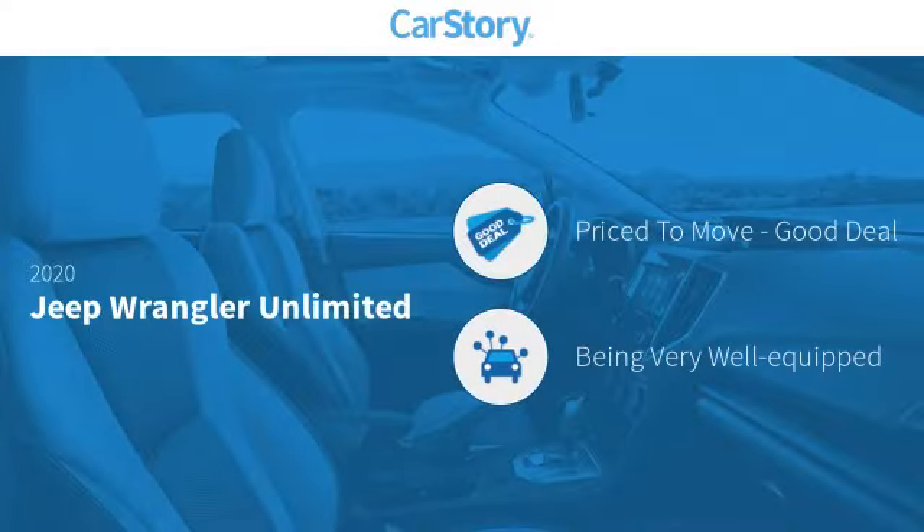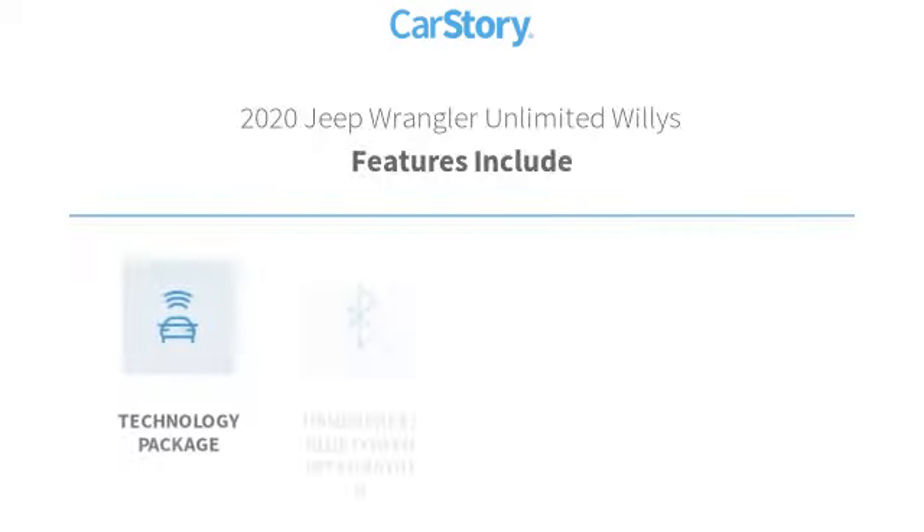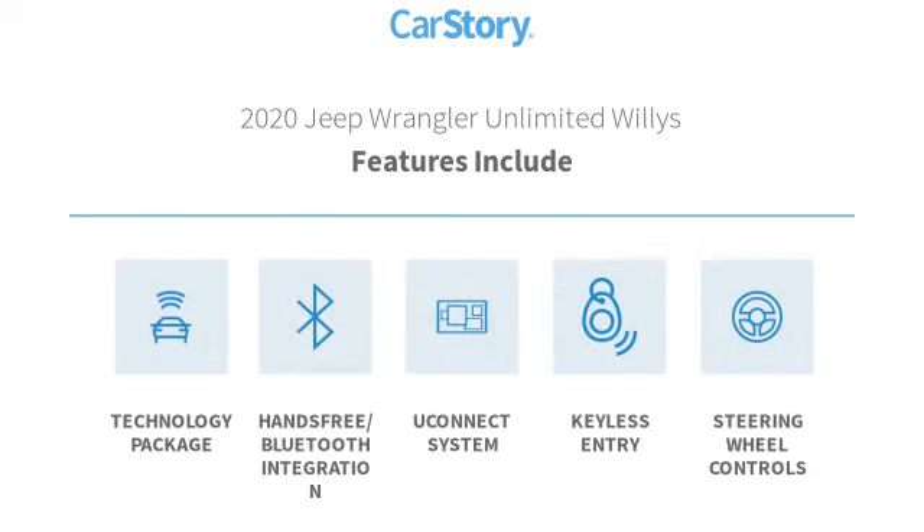Car Story Research indicates this vehicle as being priced below the average market price. Loaded with features, also including keyless entry, technology package, steering wheel controls, hands-free Bluetooth integration, and the Uconnect system.